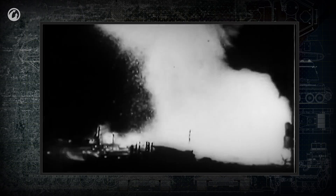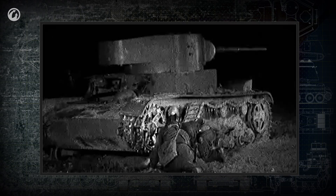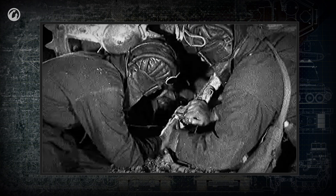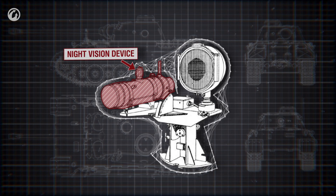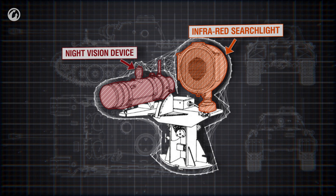Night battles and battles in limited visibility conditions were a big problem for tanks. The headlights did not shine far and revealed the vehicle's position. One of the solutions for this problem was the mounting of infrared electro-optical night vision devices with terrain illumination by infrared searchlight.